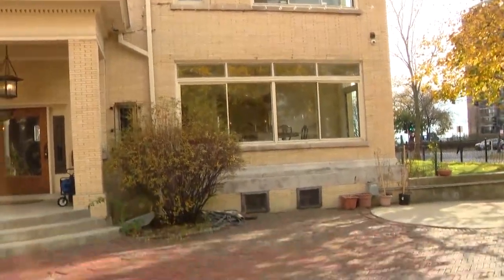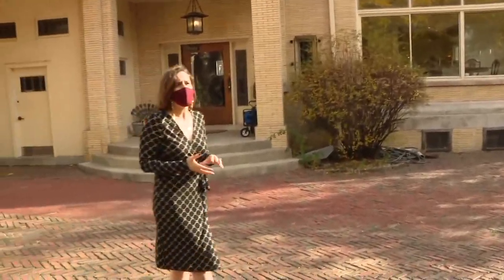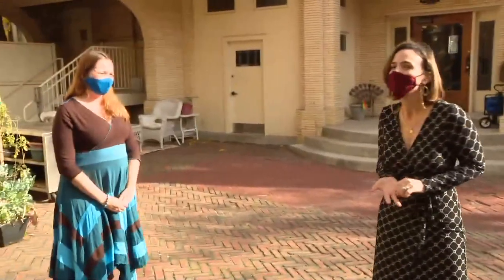She also has co-working space in this beautiful mansion overlooking the lake, right on Edgewater. Angela, thank you so much. That's Around Town for this morning — back to you.